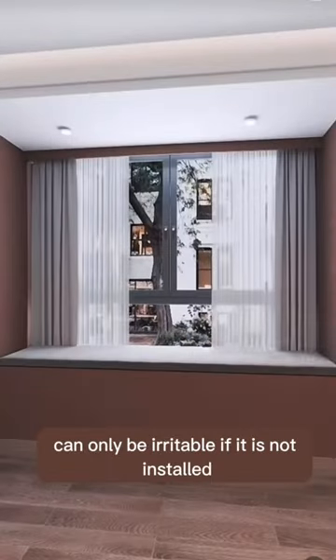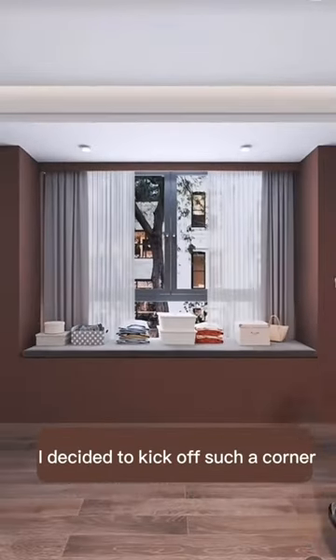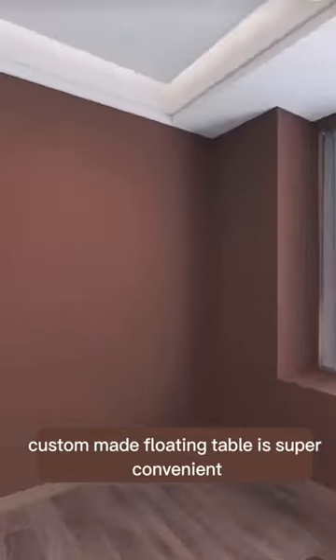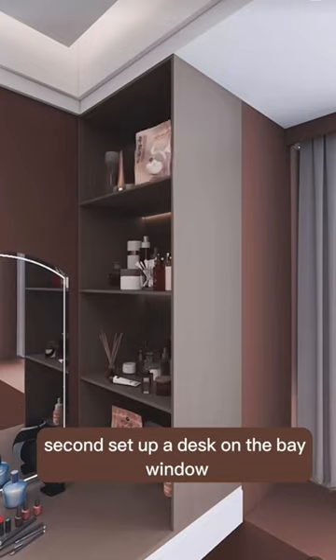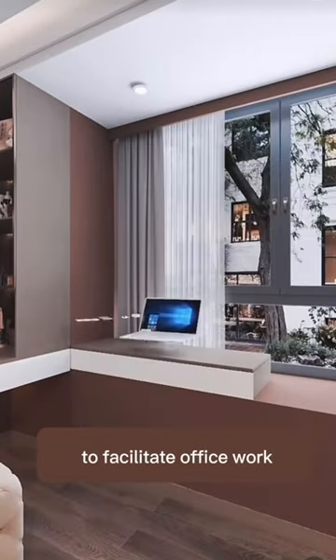The bay window can only be useful if it is properly utilized. First, a custom-made floating table is super convenient for dressing up, and a dressing cabinet is installed above to store clips, orchid buckles, and accessories.